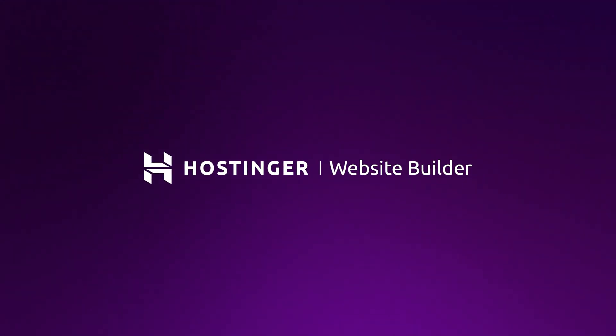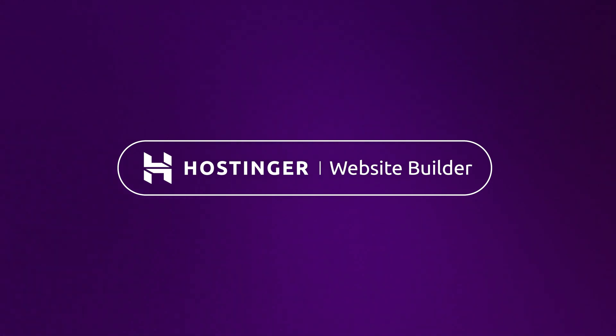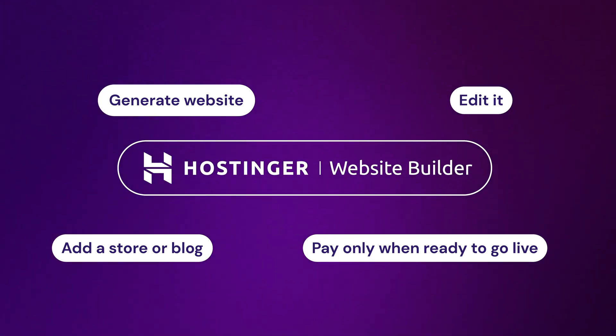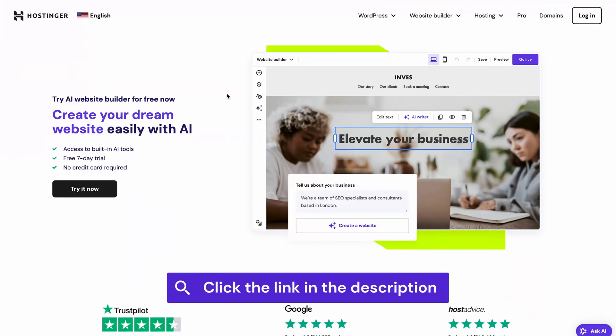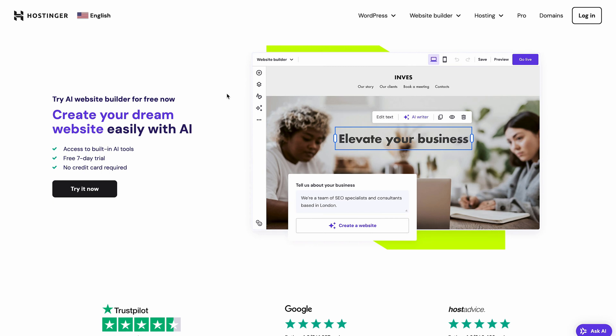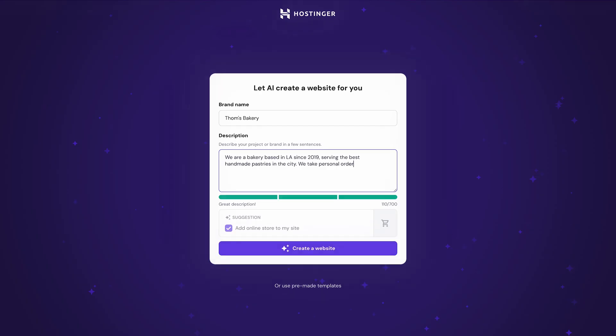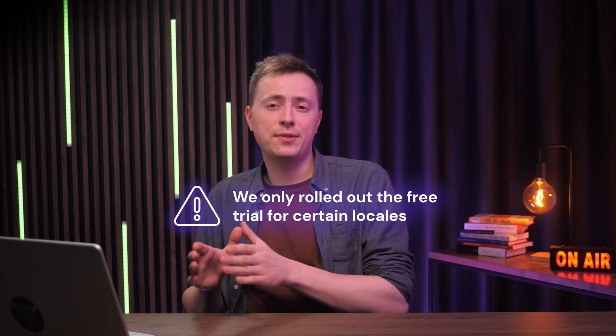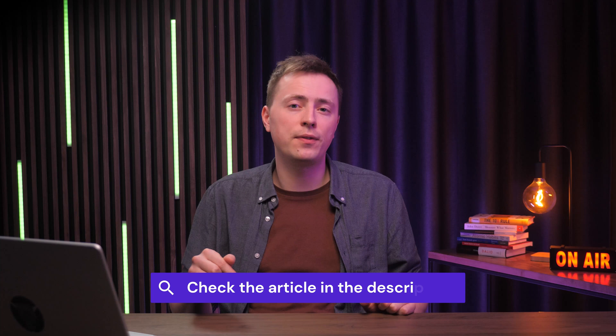Here's great news for those who want to try the builder: we've launched a free trial. With the free trial, you'll have 30 days to experience full website builder functionality without buying a hosting plan first. You can generate your website, edit it, add a store or blog, and pay for a hosting plan only when you're ready to go live. Just click the link in the description, go to the AI website builder landing page, click 'Try it now,' create your account, and start building. Note that the free trial is currently available for certain locales only — check the article linked in the description to see if you're eligible.